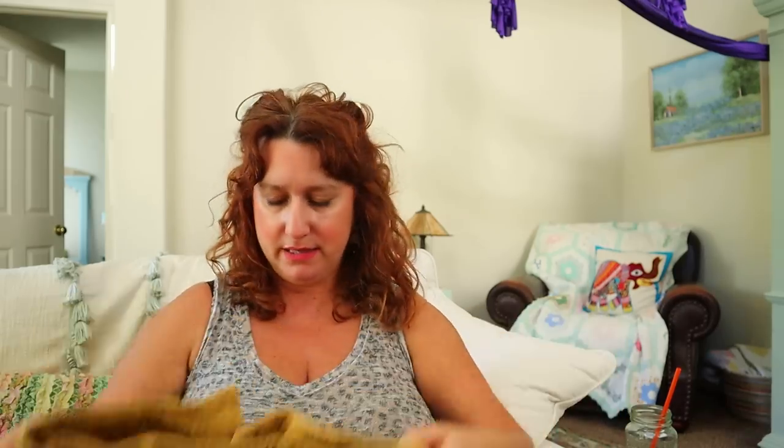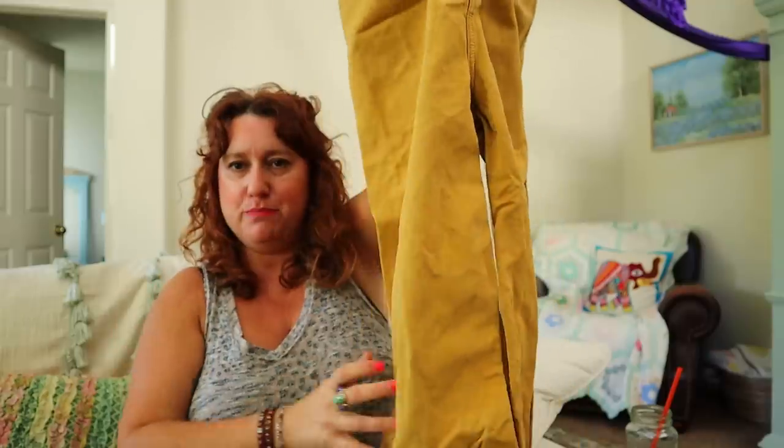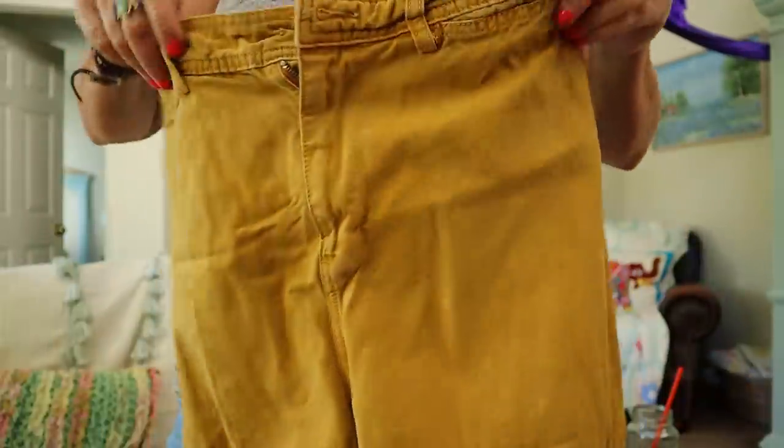Free People — and these are a really good pair because the style on these is awesome. We The Free in a size 29. They don't look good right now, but trust me — they're high-rise, super wide-leg flare pants, which is what is in style right now: cropped wide-leg flare pants in like a mustard color.